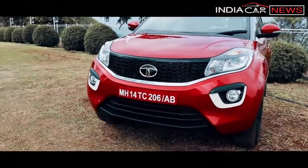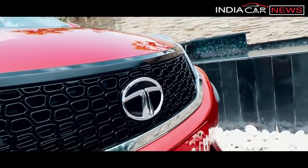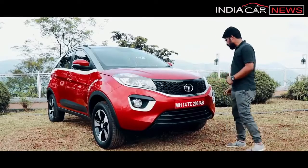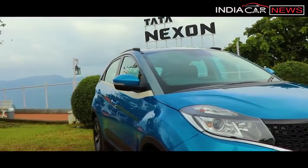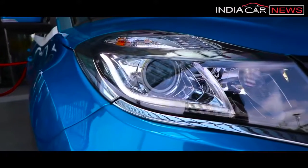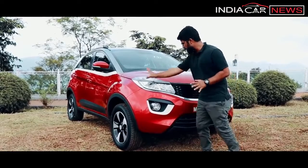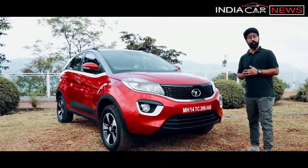Now just look at the front — this is strong and bold. There is a honeycomb grille which is very broad with a piano finish, and Tata Motors' signature humanity line gives it a good look. The headlamps look very attractive, with subtle chrome elements inside and a D-cut shape with an LED unit. These are projector headlamps, and the whole grille is seamlessly merged — that's a really positive point with this car.